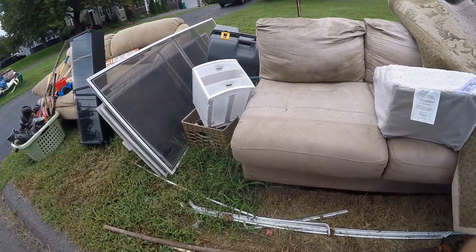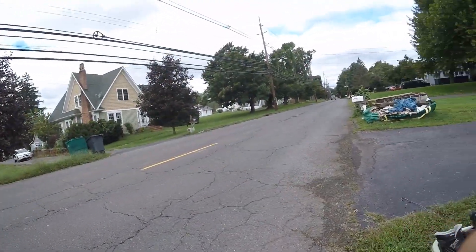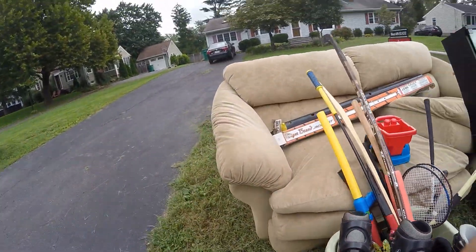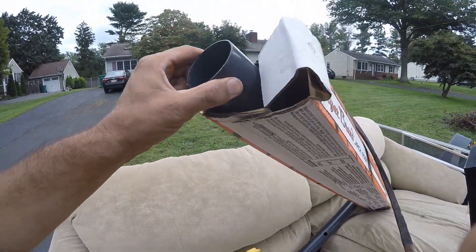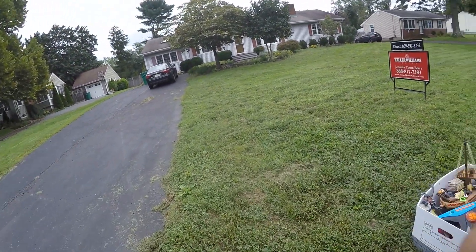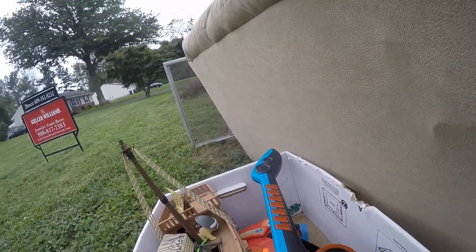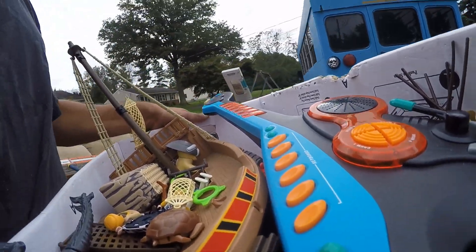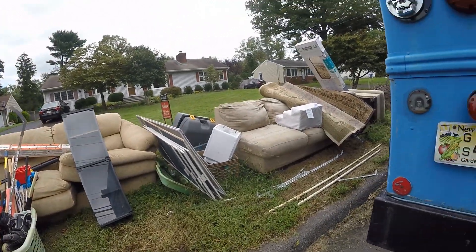That's sellable right there - five, ten bucks. Oh man, that's pretty darn cool. It is like a jack extender. It's getting better - got all the Playscool. All right, so we're taking the Playscool, that's definitely a good sellable thing for the market. Maybe we'll grab that mirror too.